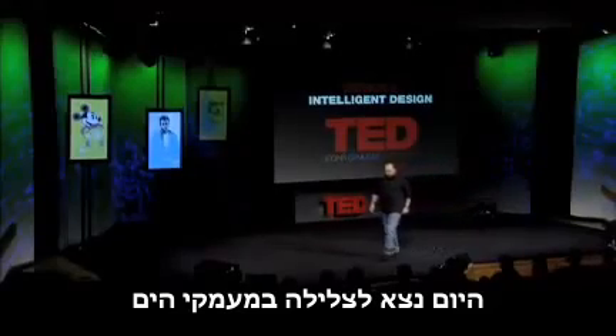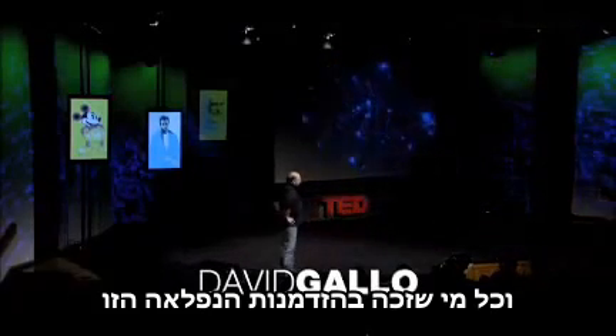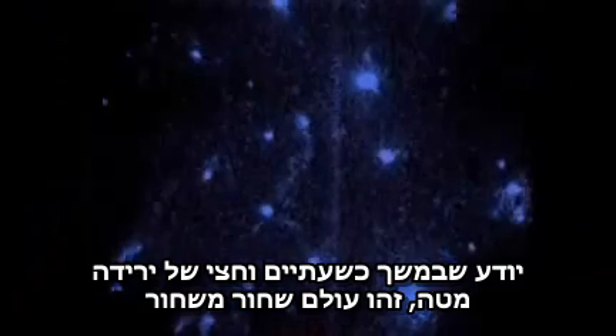We're going to go on a dive to the deep sea. Anyone that's had that lovely opportunity knows that for about two and a half hours on the way down, it's a perfectly positively pitch black world. And we used to see the most mysterious animals out the window that you couldn't describe — these blinking lights, a world of bioluminescence like fireflies.